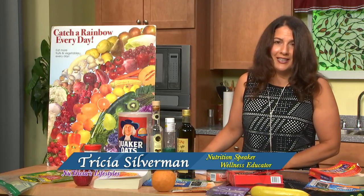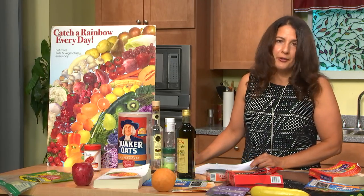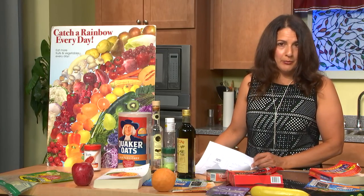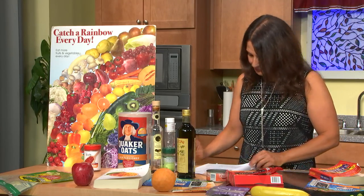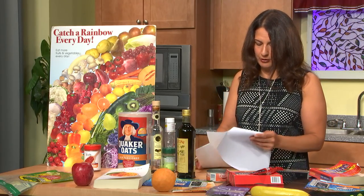Someone in one of my classes asked about turkey bacon. I wasn't too sure, so I looked it up — and in some brands there is sodium nitrite in the turkey bacon. So you have to check your labels.